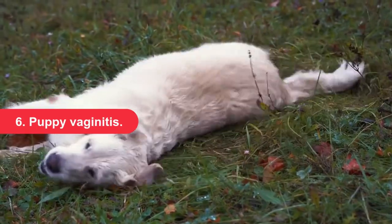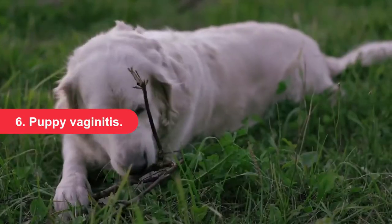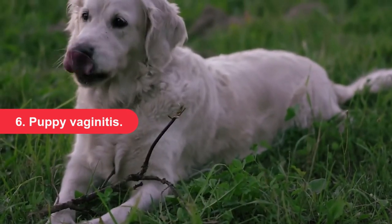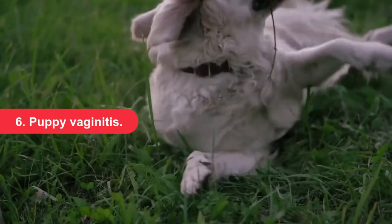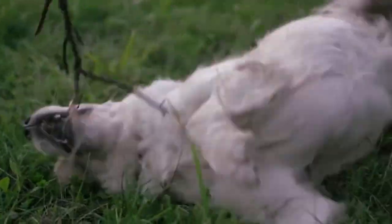Puppy vaginitis. The term vaginitis refers to inflammation of the vagina, but it is also used to describe a specific health condition. Vaginitis is a benign condition sometimes seen in young puppies, usually between 6 and 8 weeks of age. These pups often show no signs, but some may lick the area and experience vaginal discharge.